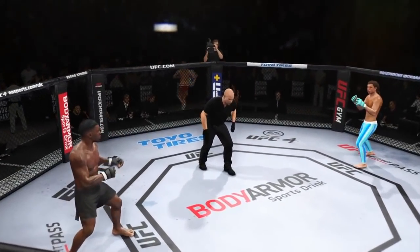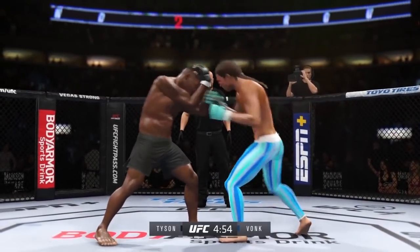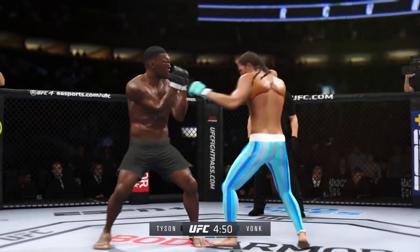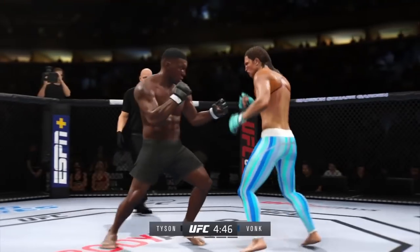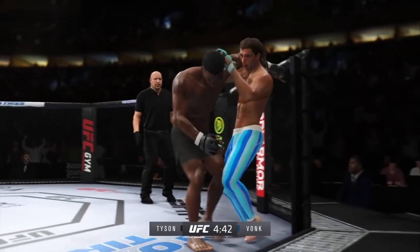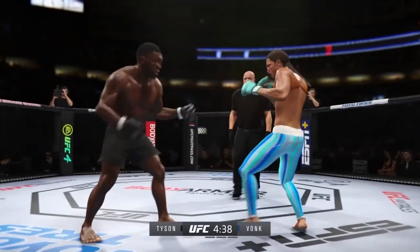Round two. Big head kick lands — beautiful strike. Starting to do some really significant damage to the body. Another strike lands there. He's doing a nice job blocking these shots. The chin is tucked, the hands are high — pretty good job defensively thus far. Great job defensively. He's seeing everything coming.